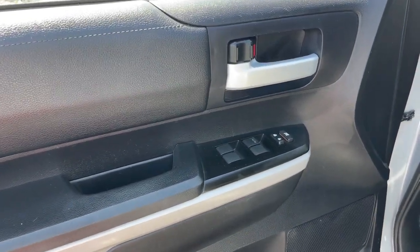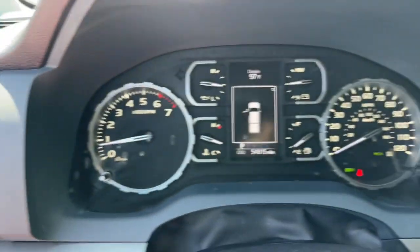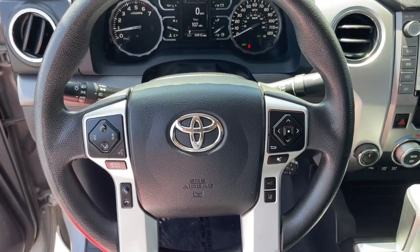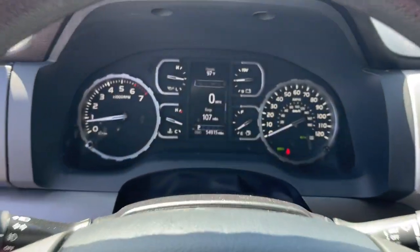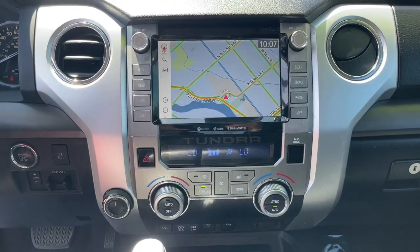The following are some of this vehicle's highlighted options: pre-collision system, lane departure warning, keyless entry, four-wheel drive, heated mirrors, backup camera, adaptive cruise control, satellite radio, fog lamps, and steering wheel audio controls.